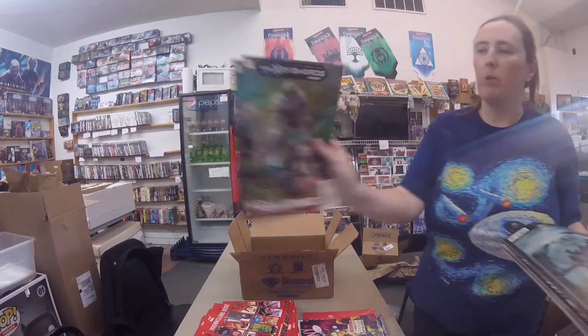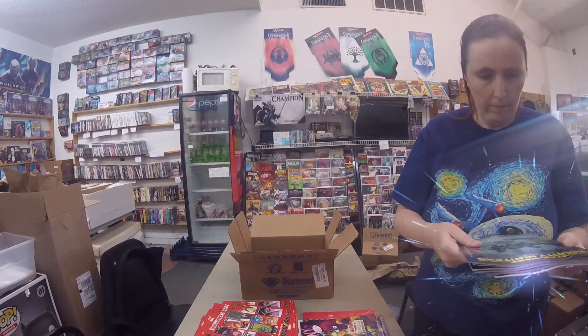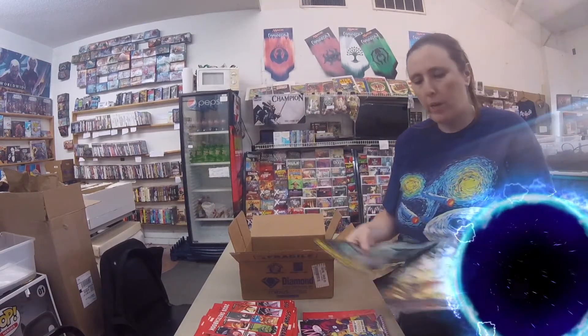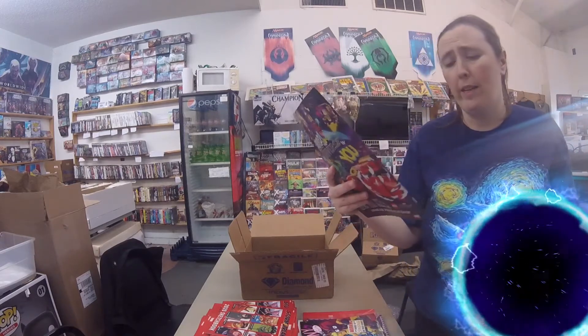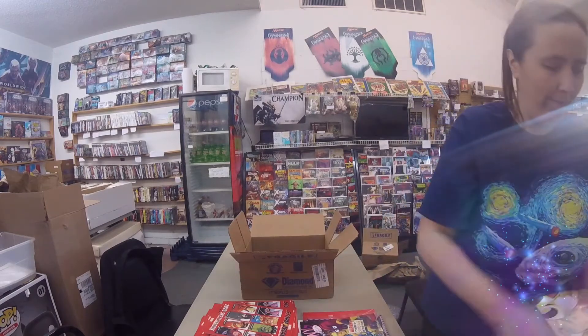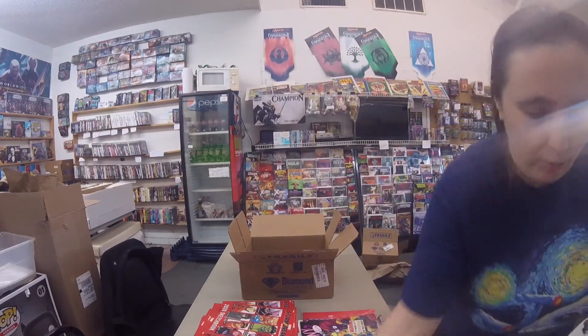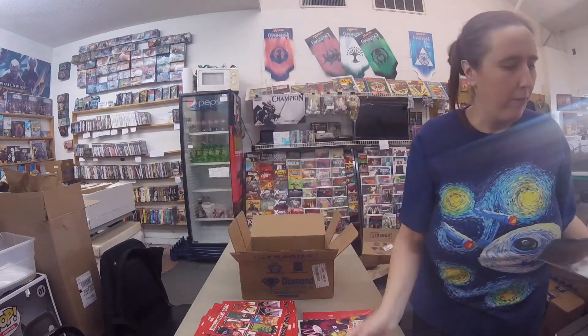Hellions — this is number 6. So last week I think I said it was Bounty Hunters; it was Darth Vader. This week it is Bounty Hunters number 7. Alright. That I can't show — probably have to bleep that out. Symbiote Spider-Man number 1, regular cover.